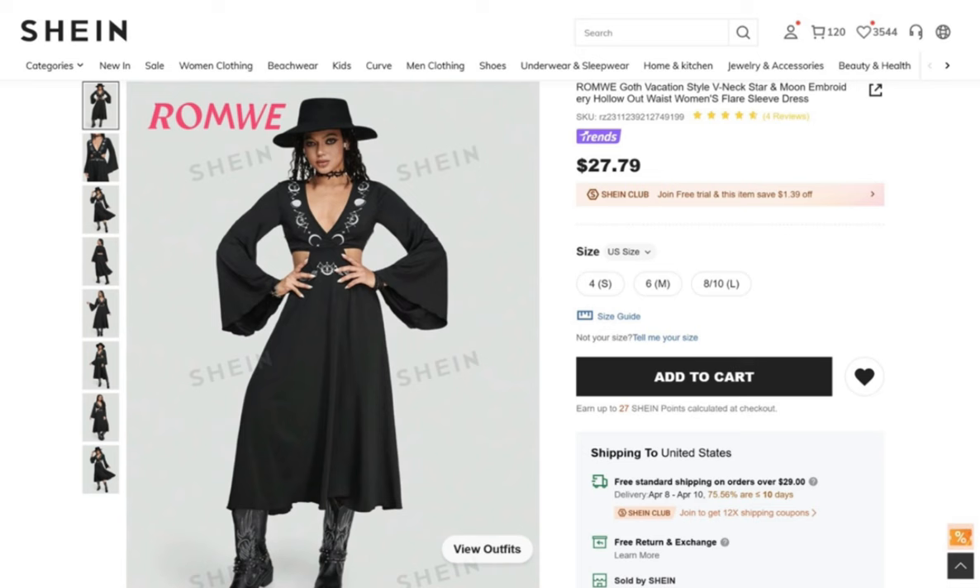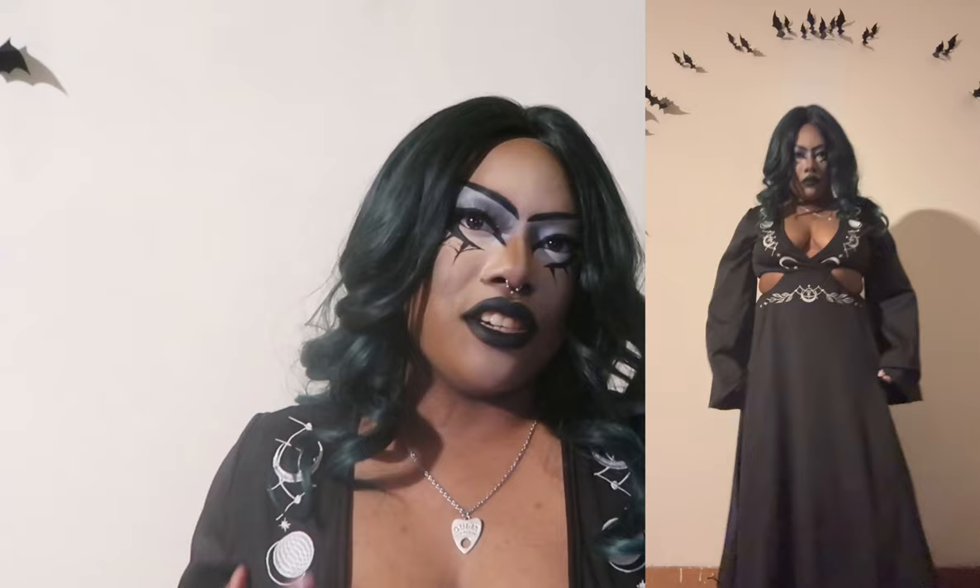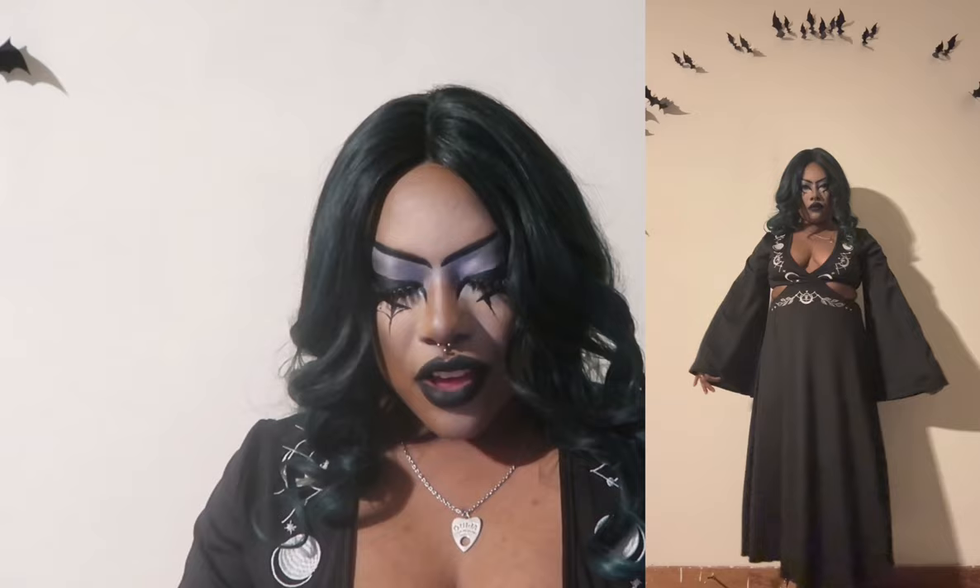Next is the Romwe Goth Vacation Style V-Neck Star and Moon Embroidery Hollow Out Waist Flair Sleeve Dress for $27.79 in black, size medium — this is the dress I'm currently wearing in this video. It fits perfectly and I absolutely love the embroidery of the stars, moon, and astrology on it. It is very well crafted, the V-neck is very deep, it has side cut-outs, the entire back is cut out, the arms are long bell sleeves — very dramatic and witchy — and the bottom is very flowy. Lightweight fabric and I definitely recommend it.